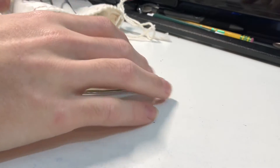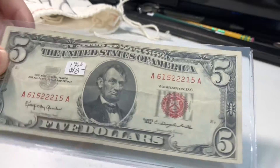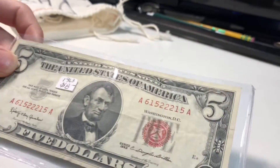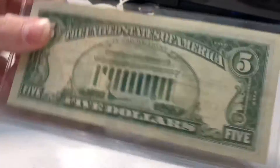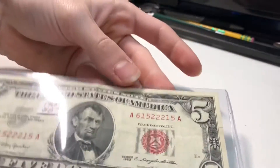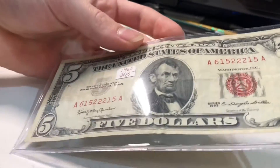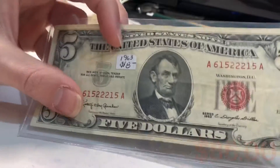I see this $5 bill looking out here. It's a 1963 red seal $5 United States Note. Pretty cool — I don't think I have one of these in my collection. I think I have a blue seal but not a red seal, so that's pretty cool. I'll add that to my collection. It does look like it's got some folds in it — that's too bad. It says $8 on here, which sounds about right for this condition.